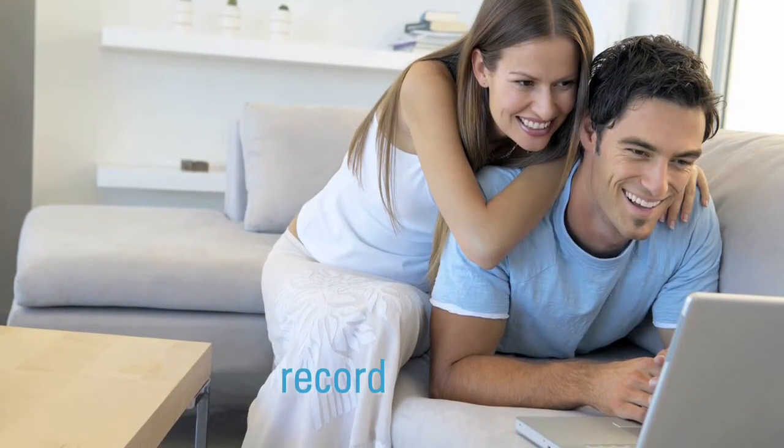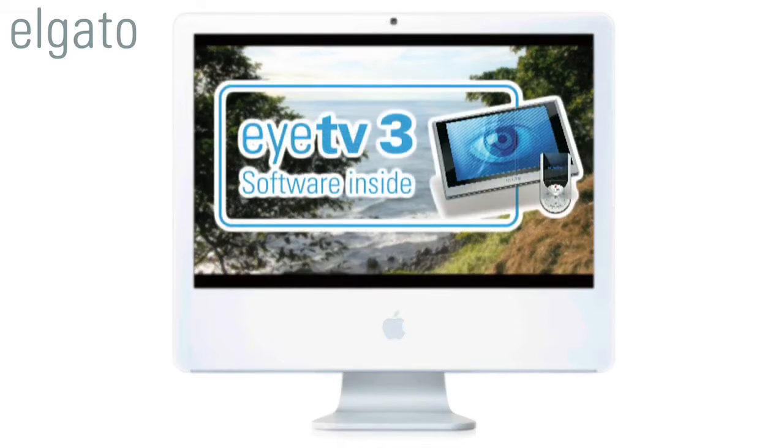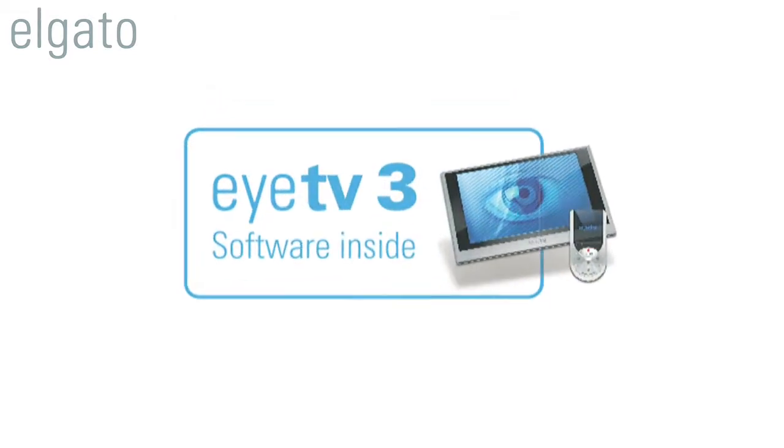Watch, record, edit, enjoy. Turn your Mac into the coolest television in the house with award-winning EyeTV software from Elgato.